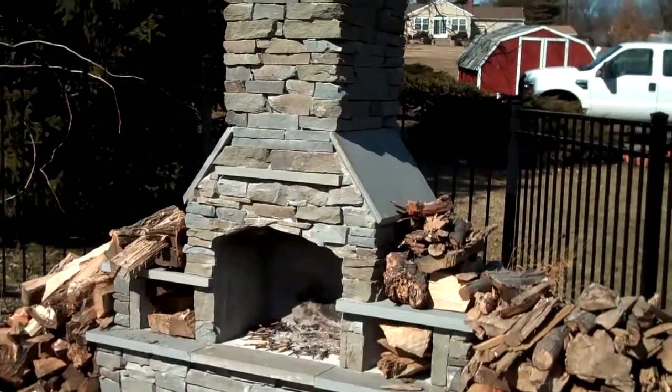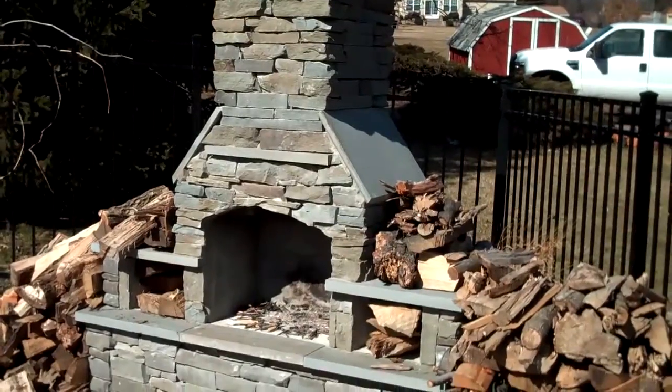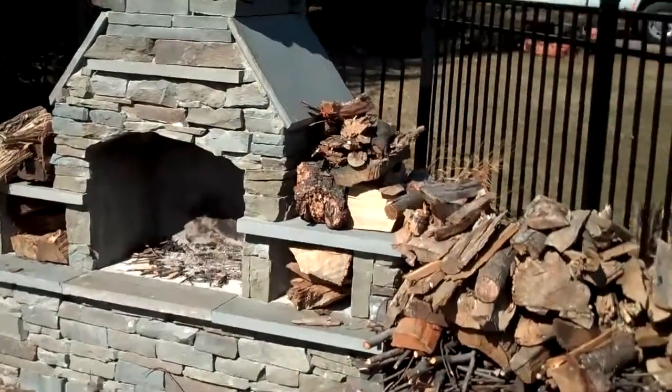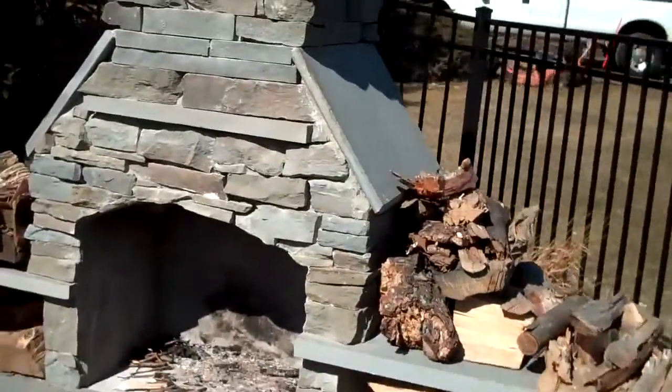This is an outdoor fireplace installed by Chris Orser Landscaping. Outdoor fireplaces, along with outdoor kitchens, are becoming much more popular nowadays.